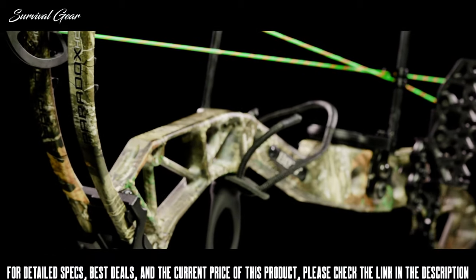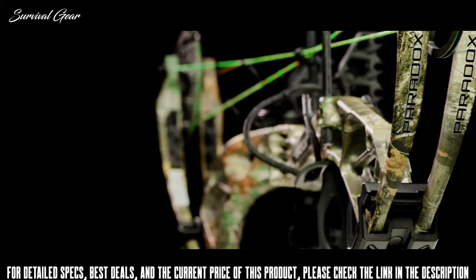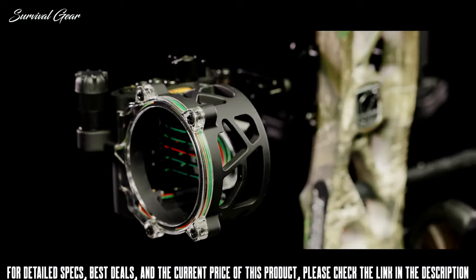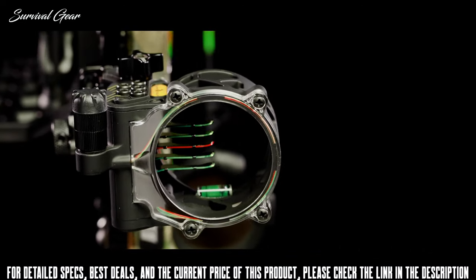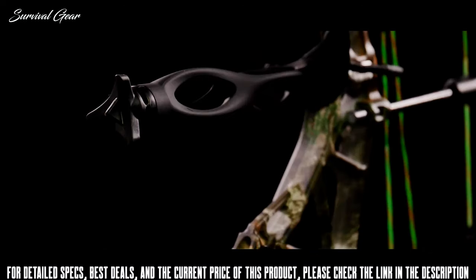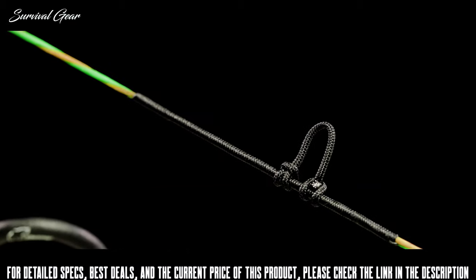Available as a bow only or a ready-to-hunt package, the Paradox HC RTH comes ready to hunt right out of the box. Equipped with four trophy ridge accessories including the Fix 5 sight, Quick Shot Whisker Biscuit, static 6-inch stabilizer, 5-spot quiver, along with the Fletcher Archery No Tide Tube Peep and D-Loop.